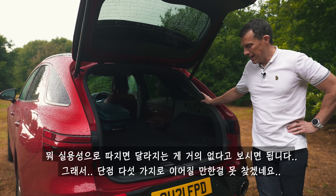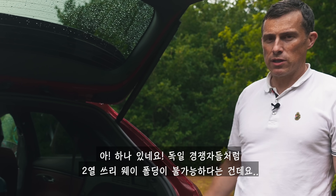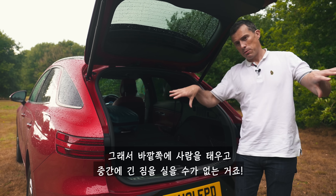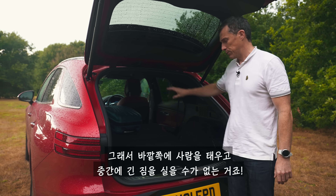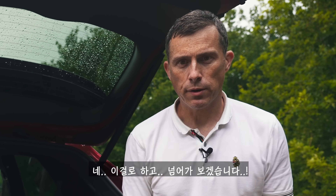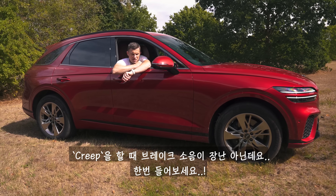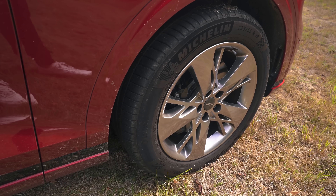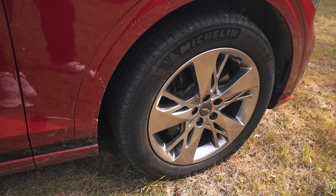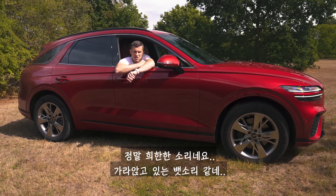I'm really struggling to find bad things about this car. There is one: unlike the Germans, you can't get three-way folding rear seats, so you can't have two people sat either side and long objects through the middle. Also, the brakes are quite noisy when creeping along at slow speeds — it makes a strange sound, sort of like a sinking ship.